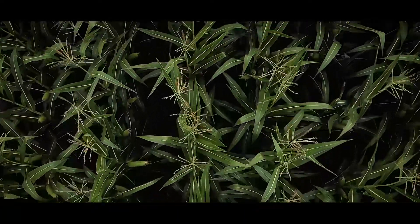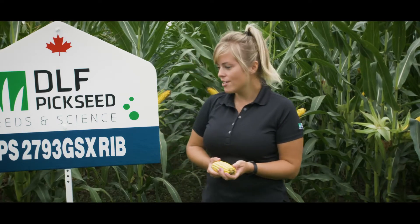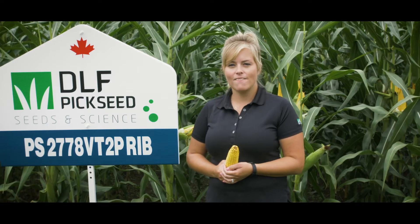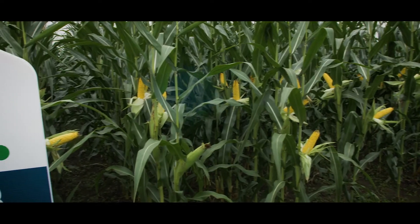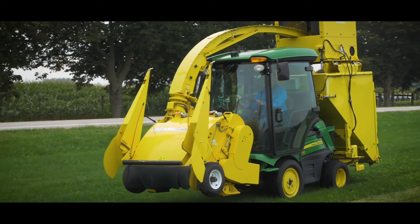PS 2793 GSX Rib is a 2,700 heat unit or 91-day relative maturity corn in our lineup. It is SmartStax technology with above and below ground protection along with Roundup and Liberty tolerance — a great grain or dual-purpose option. PS 2778 VT2P Rib is also a 2,700 heat unit or 91-day relative maturity grain corn. Its medium-tall stature gives it the opportunity to be a dual-purpose hybrid. It has a long, narrow ear with great grain quality, excellent stalk strength, and excellent resistance to northern leaf blight. PS 2778 VT2P Rib is also available as PS 2777 RR in a Roundup-only version.